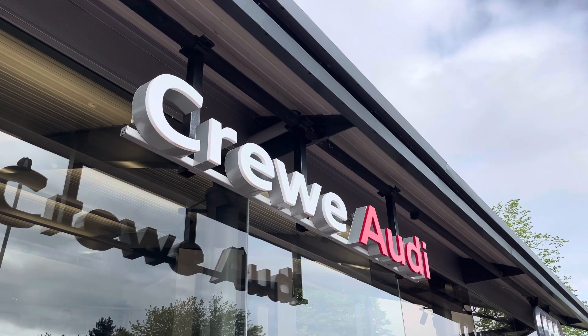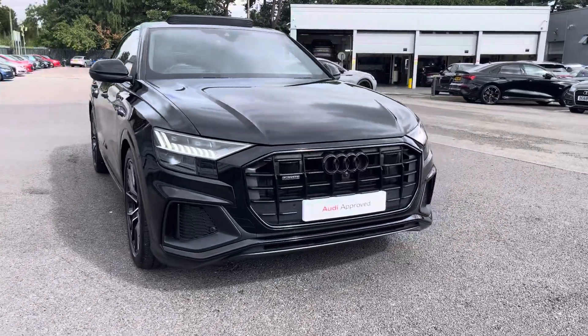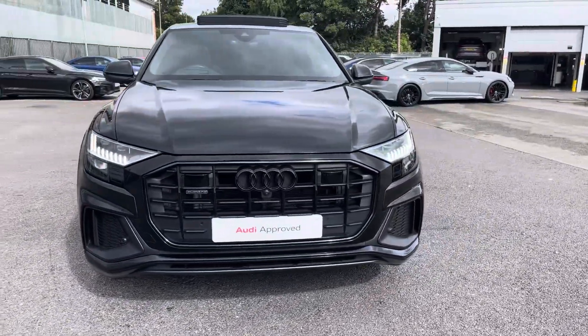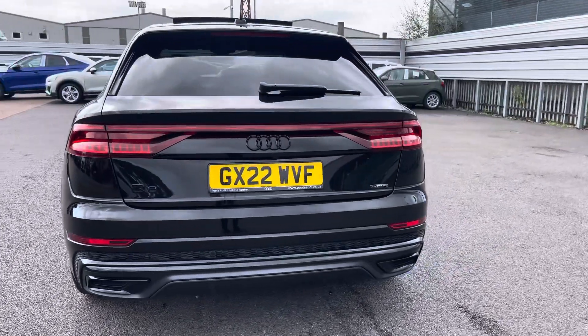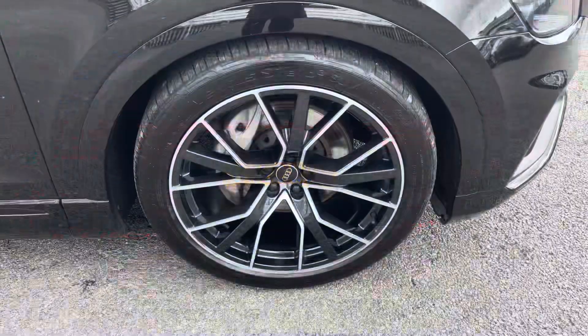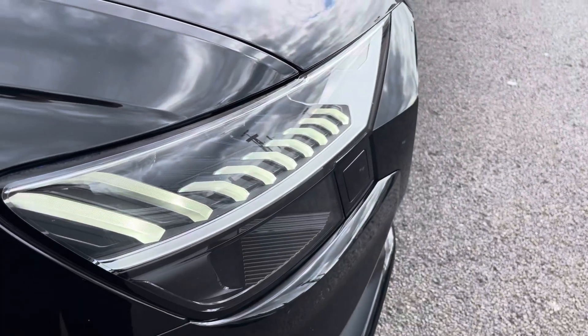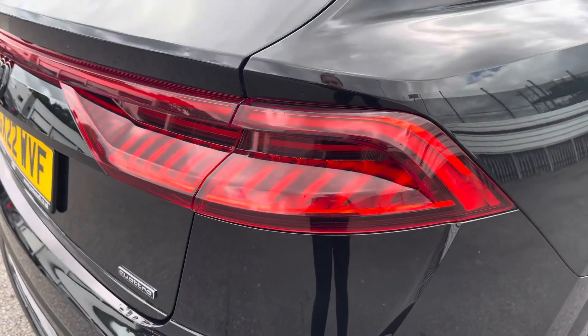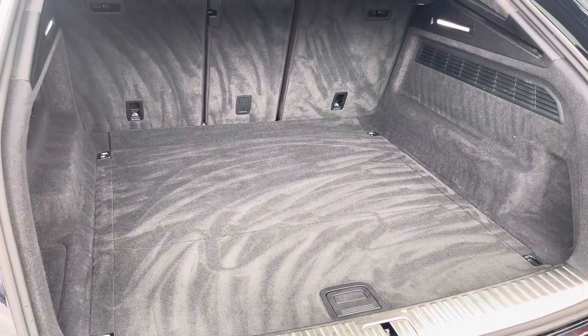Hi, I'm Jess from Coralody and today I'm going to be taking you around this approved used vehicle. Here we have the gorgeous Audi Q8 Vorsprung 50TDI Quattro, finished in the beautiful Mythos Black Metallic, complemented nicely with the gorgeous 22-inch 5 V-spoke star design alloy wheels, HD matrix LED headlights and LED rear lights, with enough room inside the boot for up to 4 adult-sized suitcases.